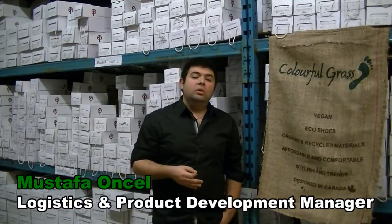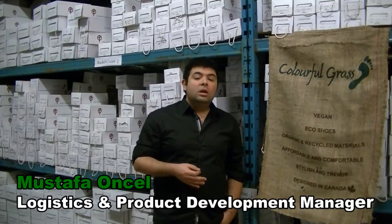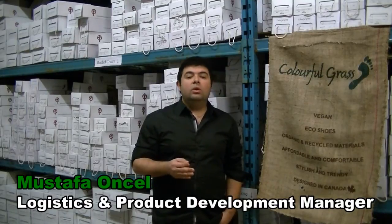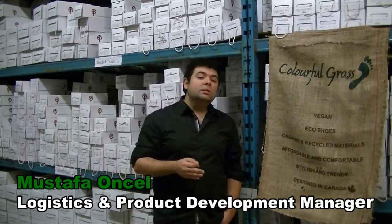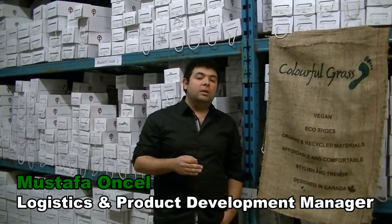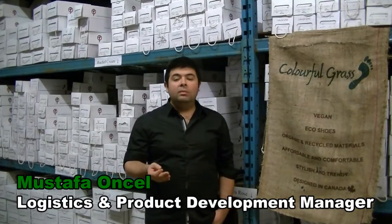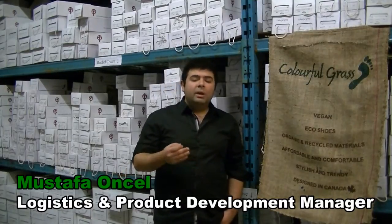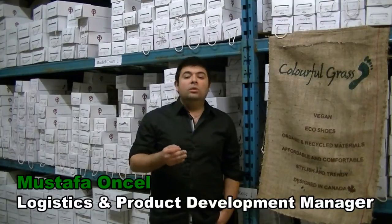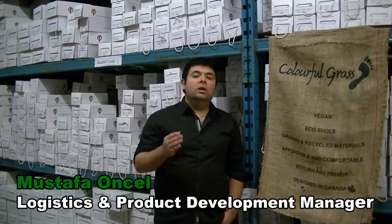I am Mustafa Üncel, Logistics and Product Development Manager of Colorful Grass Shoes. Colorful Grass has created a unique concept that provides customers with affordable, fashionable, sustainable, eco-friendly and vegan shoes all in one product. Moreover, our concept aims to help customers reduce their carbon footprints. In addition, some animals can rest easier due to our vegan concept. For a better environment, enjoy your Colorful Grass Shoes.